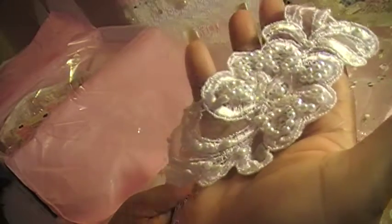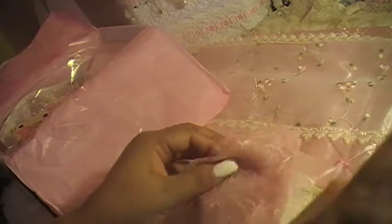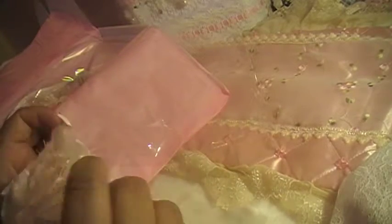Oh my god, look how pretty this is — this is so gorgeous. Very beautiful, very vintage. I've been thinking about doing vintage lately. So this is another kit I get to work on. I'm working on a kit right now, and this is so pretty.